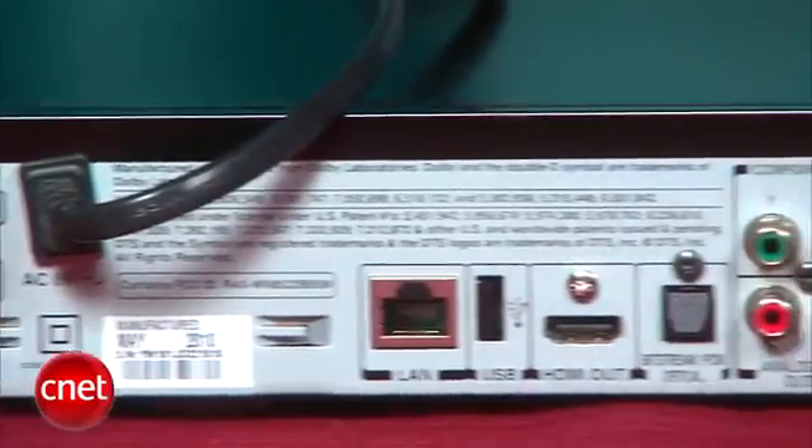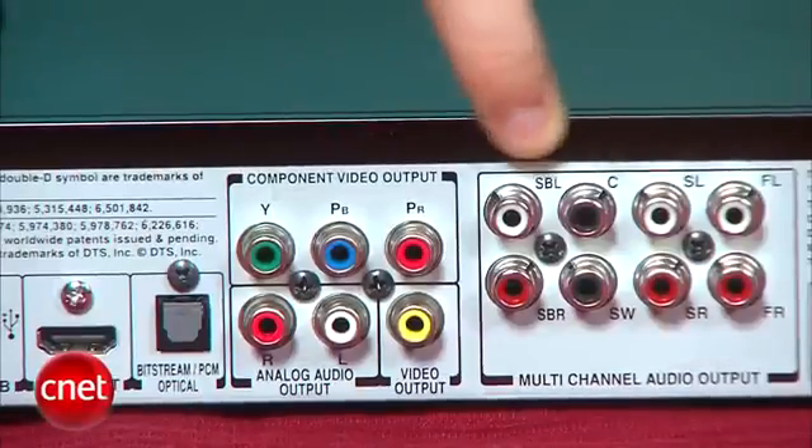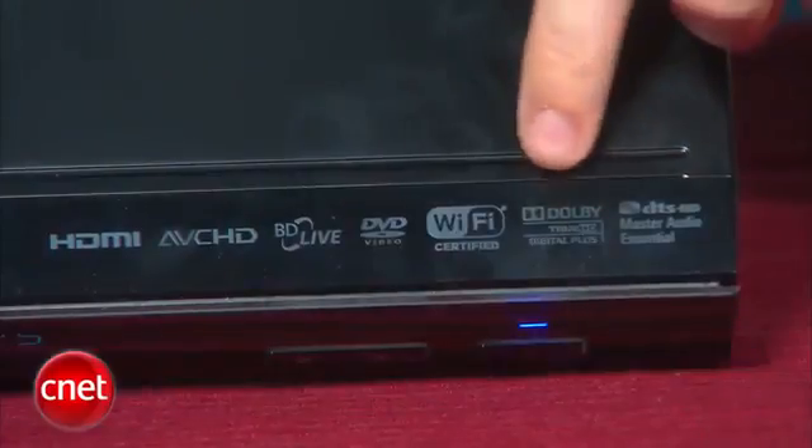The collection of outputs on the back panel is better than average thanks to the inclusion of 7.1 analog audio outputs. This is a nice bonus for anyone with an older, non-HDMI receiver, as you'll be able to take advantage of the full resolution of newer soundtrack formats like Dolby TrueHD and DTS HD Master Audio.